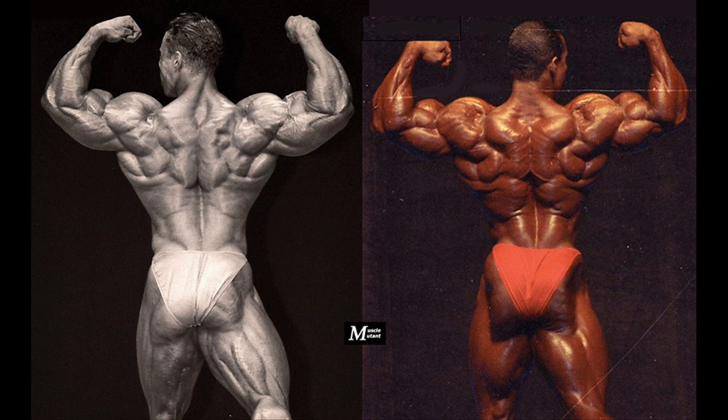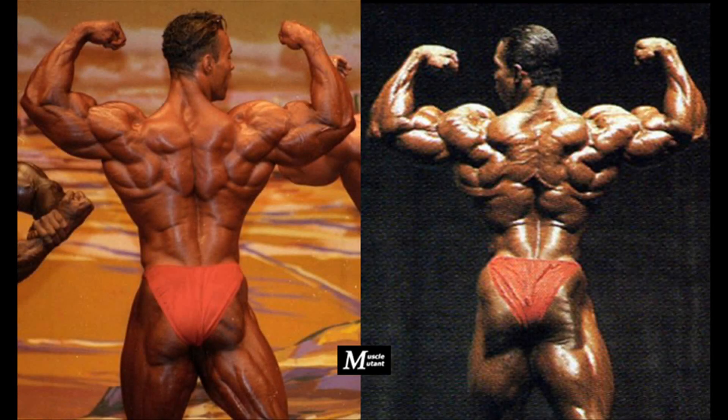Kevin, however, has the better ripped hamstrings. Another back double biceps shot shows the insane conditioning and the superior proportions and symmetry Flex has in his back. Kevin's back double biceps might be among his least impressive poses. I wish Flex had powerful hamstrings and glutes to complete the powerful package.